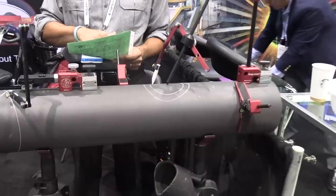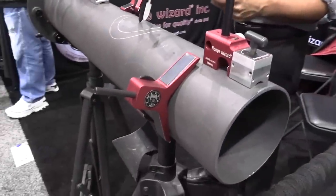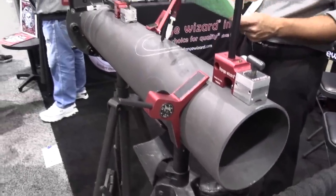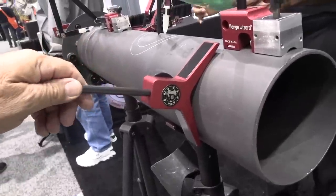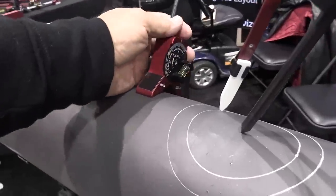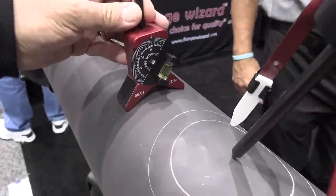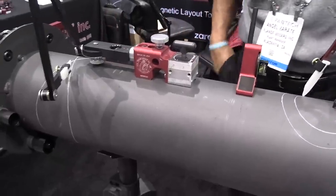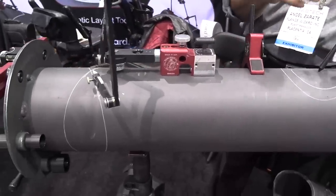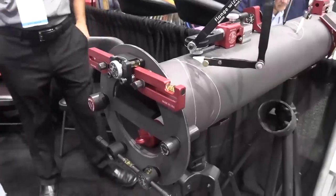Flange Wizard makes really innovative stuff for pipe layout — magnetic center finders, precision torpedo levels, all kinds of marking tools. The founder was a pipe fitter himself, so he shifted gears from pipe fitting into manufacturing these types of tools to make a pipe fitter's job easier. You can see coming around this flange here some two-hole pins and things like that.